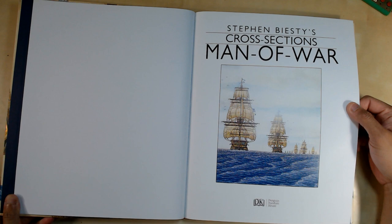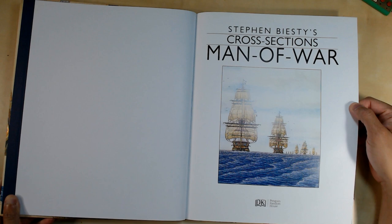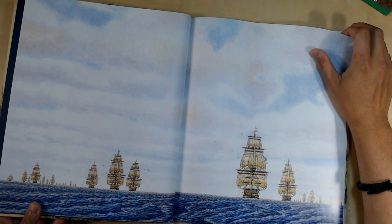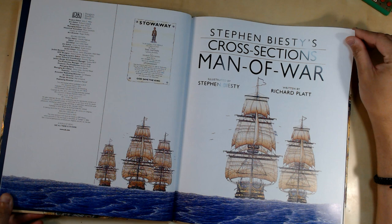The book is a nice big size — almost like the Where's Waldo type books, a little bit smaller I believe, but it packs a lot of information. I wish it were even bigger. So it's DK Penguin Random House, Stephen Biesty's Cross-Section Man of War, and here we have the author Richard Platt, who I believe has done a few books together with Biesty.